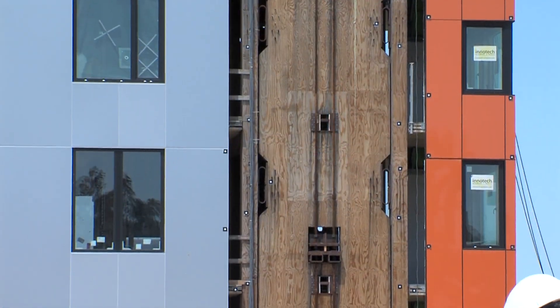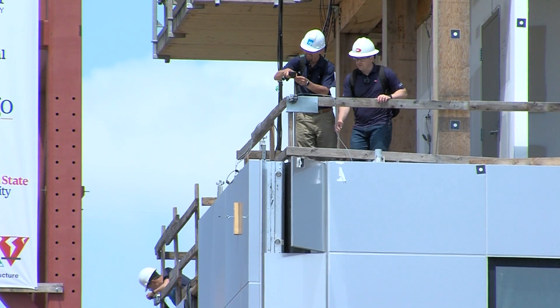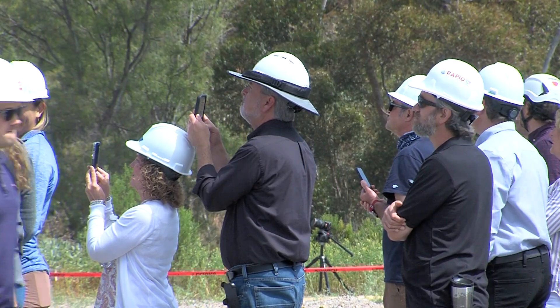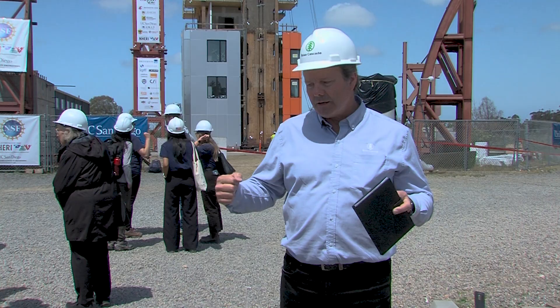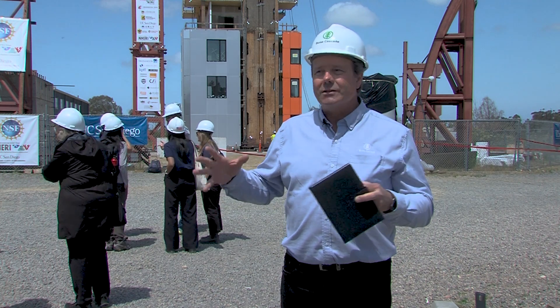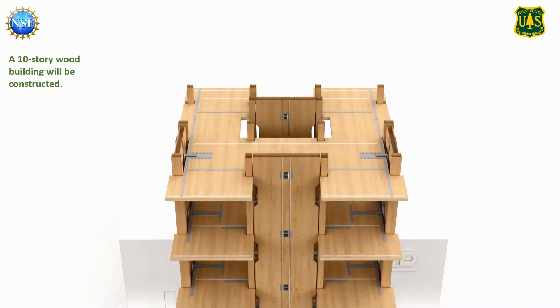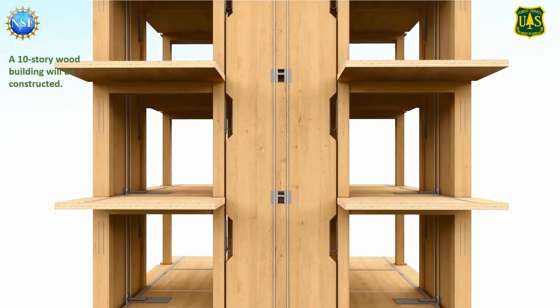California's building code now allows buildings up to 18 stories tall to be built from what's called mass timber. Industry needs to be convinced that timber buildings are safe and practical. Among the many people who showed up and donned hard hats at the Tallwood Project test was an engineering manager with Boise Cascade, Daniel Chaney. He said timber construction takes carbon out of the air and puts it into our infrastructure — putting buildings made of wood actually provides a place to store carbon, and it's good for the environment, good for the industry, good for you and me. Boise Cascade built the columns and beams for the shake-tested building.